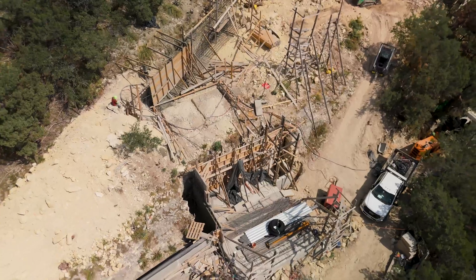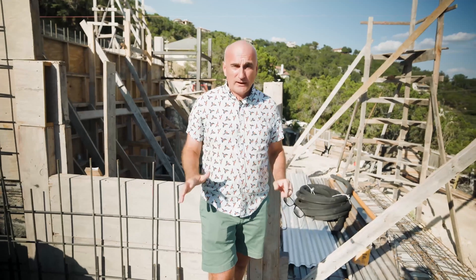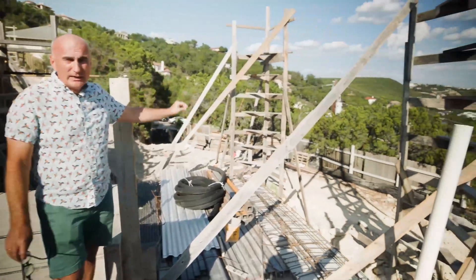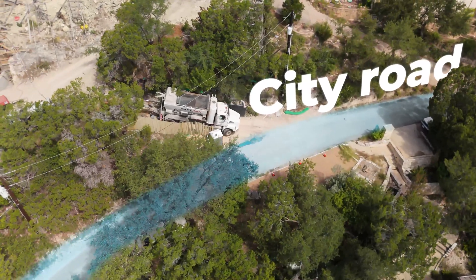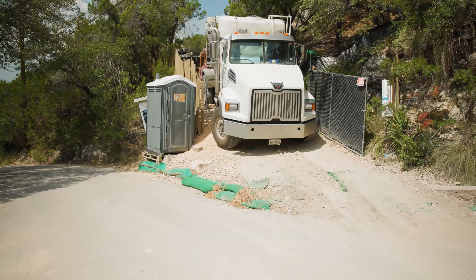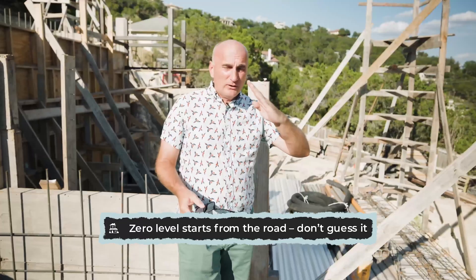If we had made a mistake calculating the ground floor, we would have faced serious problems. The ground floor is the most important — everything is calculated from it. The elevation of this floor starts from the road. A survey company drove a pin into the road and provided us the elevation level of that pin. To get a comfortable driveway, we needed to determine the zero level, and the calculation started from the road.